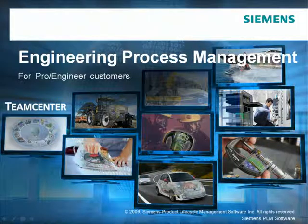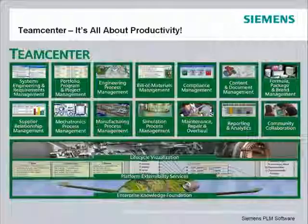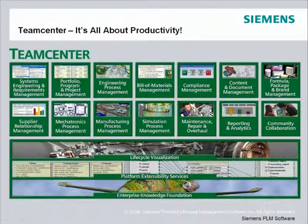Teamcenter provides a proven engineering process management solution for design teams using Pro Engineer design tools. Teamcenter is about productivity — with a single source of product and process knowledge, you and your team can be more productive all the time, everywhere. Teamcenter powers individual productivity by helping you find information fast in the context you need it, application productivity by powering end-to-end PLM, and IT productivity as a proven, scalable, open PLM platform.